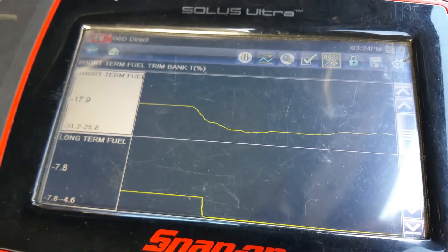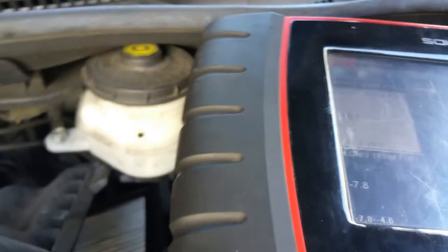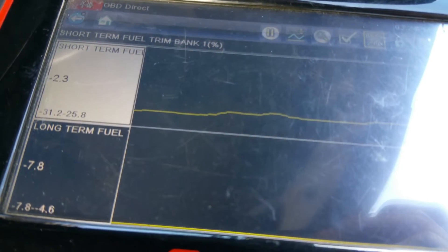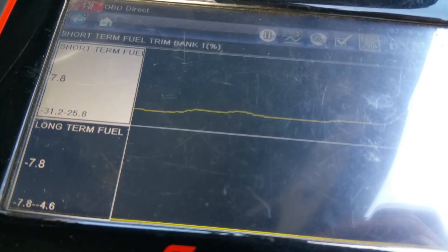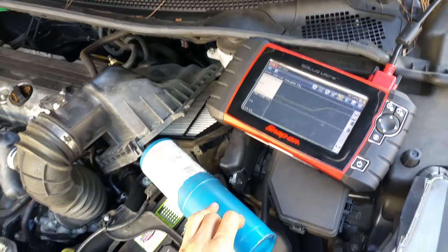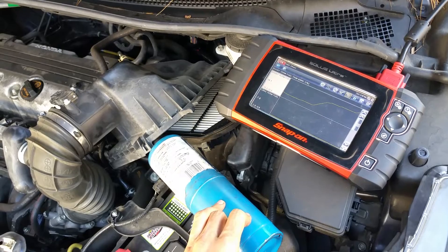That's with the propane on. Now I'll turn it off — and you can see it's going back down. It's a quick little video that shows you how the fuel trims work.